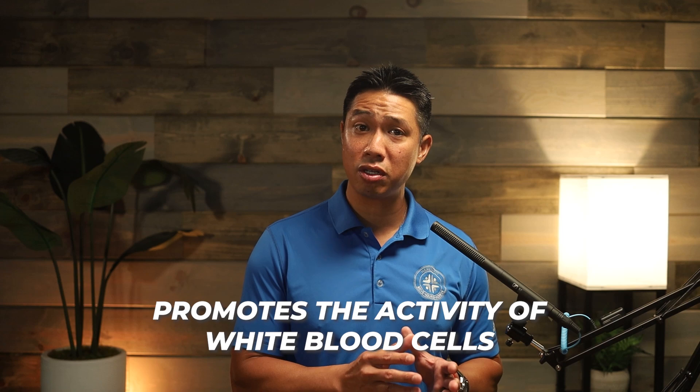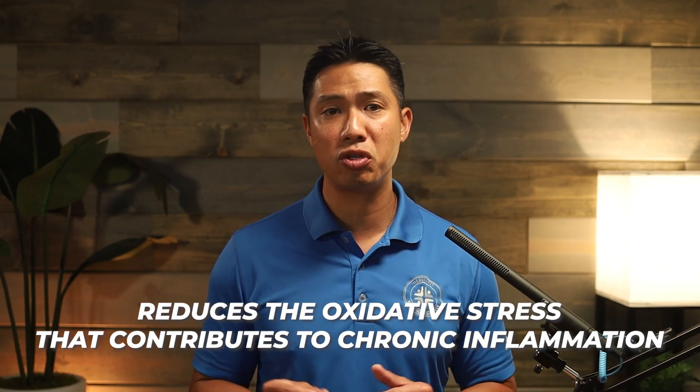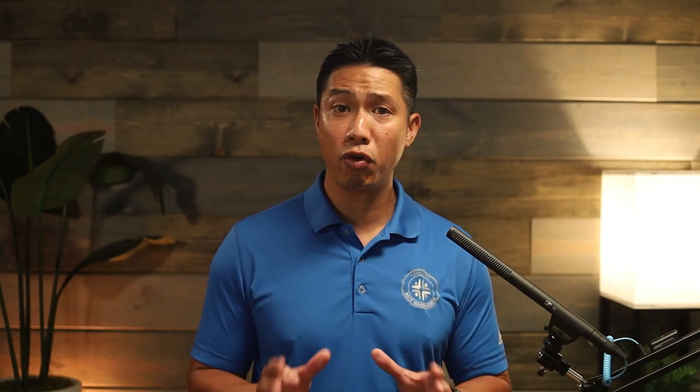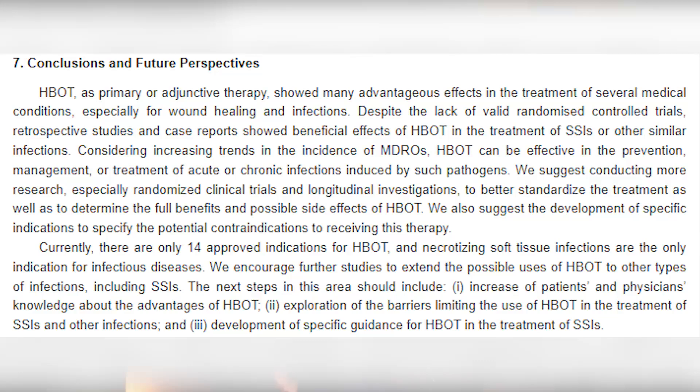HBOT promotes the activity of white blood cells, improves blood flow, and reduces the oxidative stress that contributes to chronic inflammation. Recent studies have shown that higher oxygen levels can enhance the body's ability to fight off inflammation. For instance, research published in the Mendocino Journal in 2023 found that patients with chronic inflammatory conditions experienced significant relief after ongoing hyperbaric oxygen therapy sessions. These results are exciting because they suggest that HBOT could be a safe and effective option for many people looking for relief from inflammation-related pain.